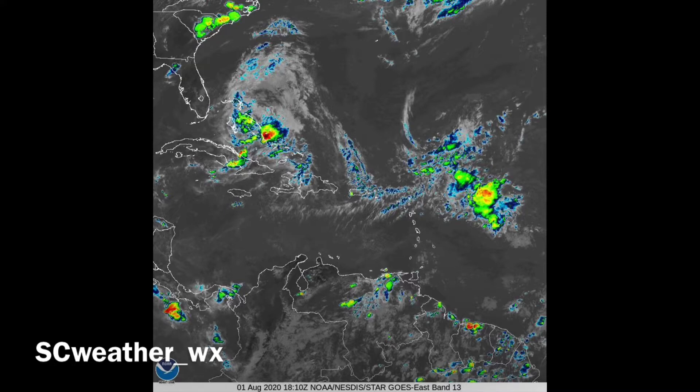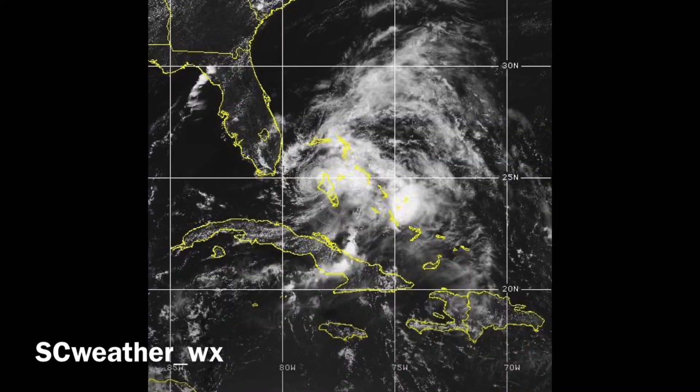The higher cloud tops and thunderstorms are lagging behind the circulation — the circulation is outrunning its main thunderstorms on the southeastern side of the storm. It just doesn't have anything going on. There's no well-defined eye or formation. This is definitely not like Hurricane Hannah, which was really starting to strengthen right before landfall. This is a destroyed-looking hurricane.